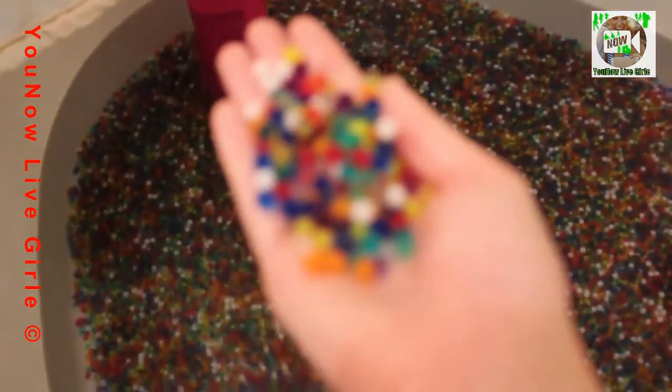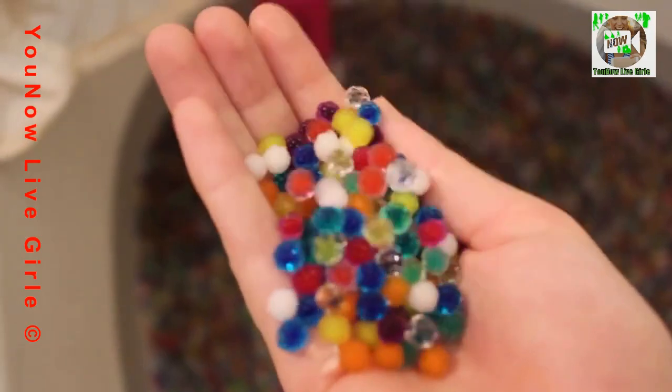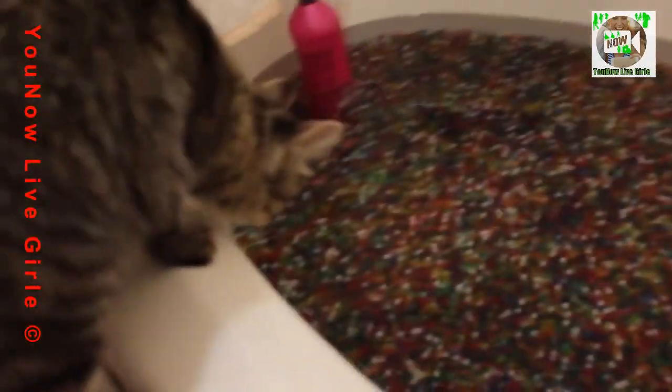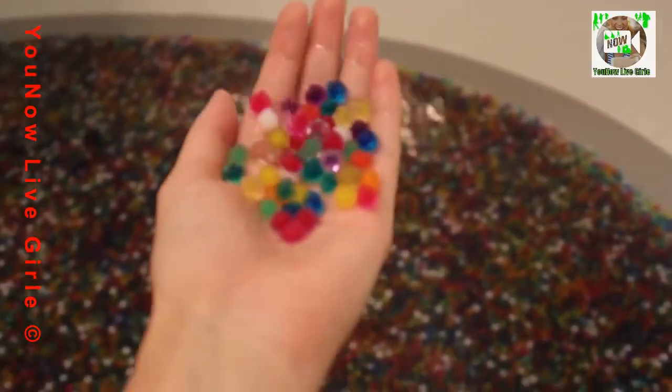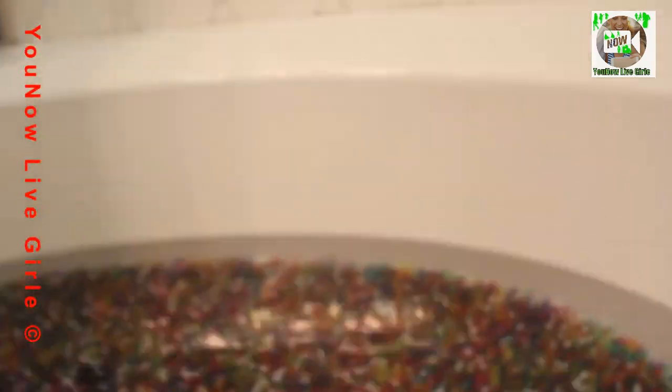It's literally been like 10 minutes and these Orbeez are already starting to grow — you can see that they're already starting to bubble up and grow. It's literally been five minutes, it's kind of crazy. Quick update: my cat is trying to get in here. It's been 30 minutes and these Orbeez have doubled or tripled in size. They're getting big now and I think I have to even fill up my tub more with water.